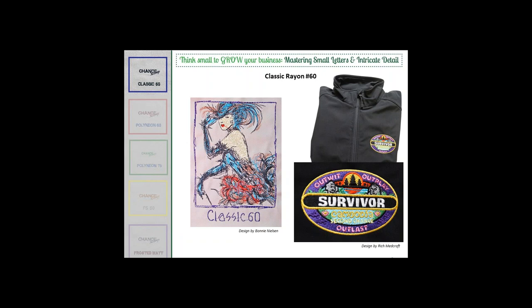Here are more examples of rayon thread in 60-weight. This design by Bonnie adds a true artistic look — it almost looks like someone took a fine-tip marker and sketched it out. The thin lines are so realistic. Another design I did for the Survivor program in Cambodia used 60-weight on small details like faces, trees, and lettering. I'm a real fan of using it for small lettering. If you don't have it in your arsenal, I think you'll be amazed at how much better your embroidery will look.